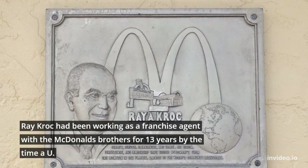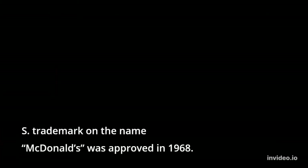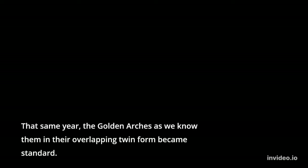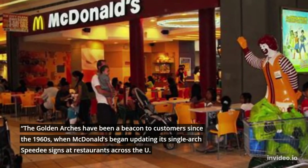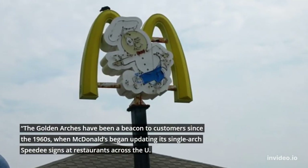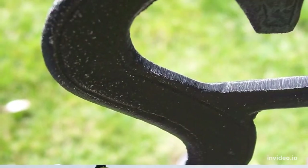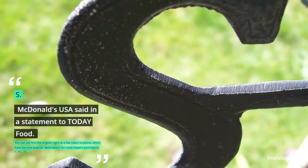Ray Kroc had been working as a franchise agent with the McDonald's brothers for 13 years by the time a U.S. trademark on the name McDonald's was approved in 1968. That same year, the golden arches as we know them in their overlapping twin form became standard. The golden arches have been a beacon to customers since the 1960s, when McDonald's began updating its single arch speedy signs at restaurants across the U.S., McDonald's USA said in a statement to Today Food.